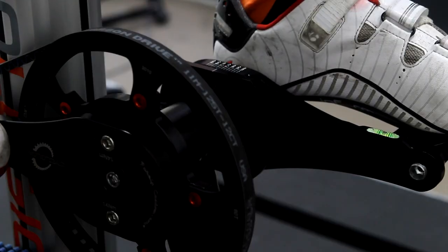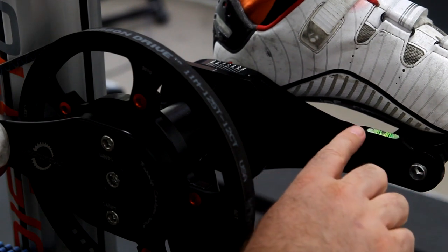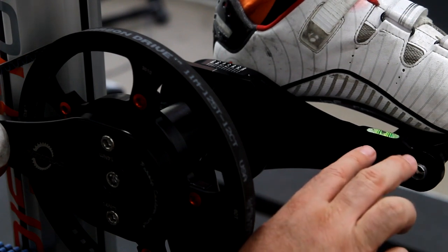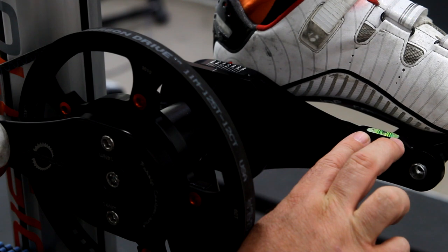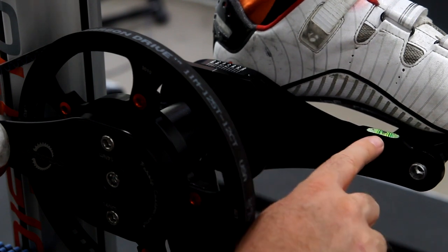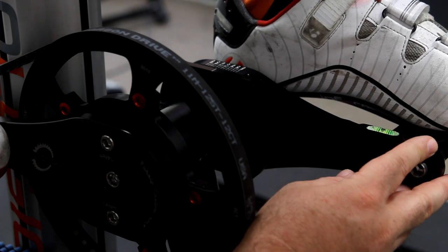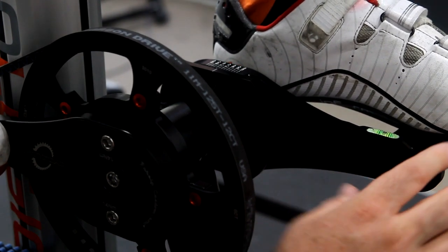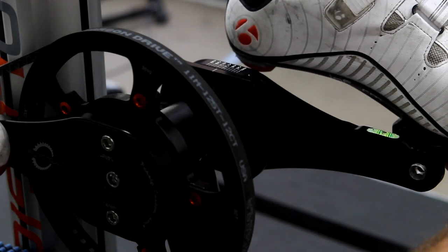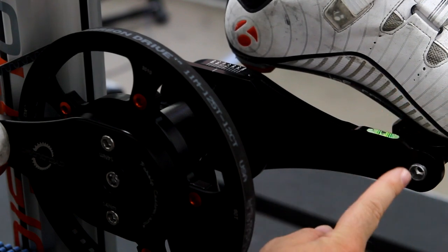A key feature in performing a static bike fit is putting the crank at exactly 90 degrees so you can determine where the knee is in relation to the pedal axle. The Purely Custom sizing crank has a spirit level built into the crank arm that allows you, when looking at the relationship of the knee relative to the pedal, to ensure the crank is exactly level rather than not quite parallel to the ground. Once that's in place you can duplicate the ankling pattern and use your plumb bob or laser to measure where the knee is relative to the pedal axle.